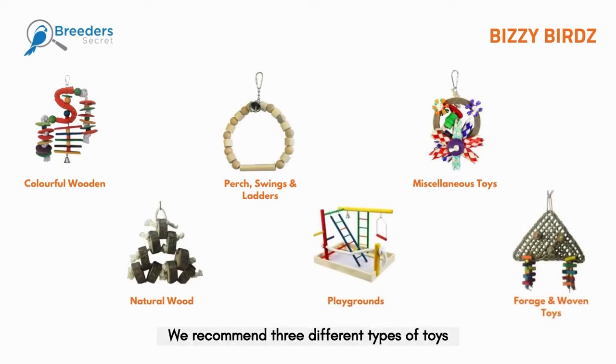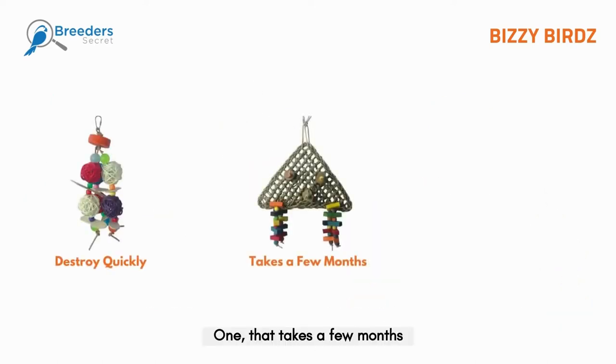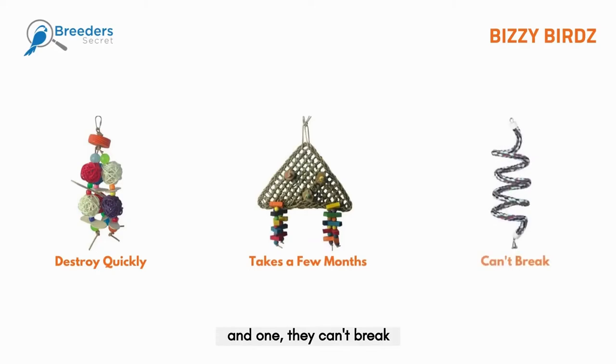We recommend three different types of toys: one they can destroy quickly, one that takes a few months, and one they can't break.